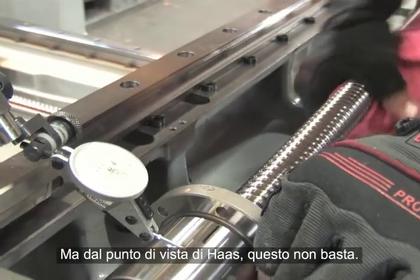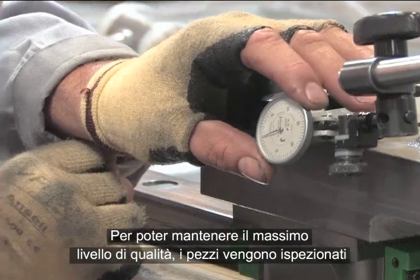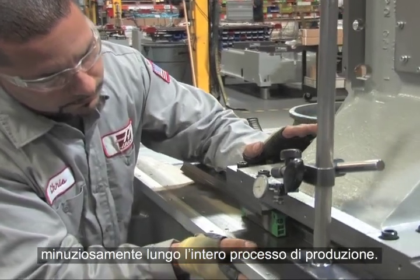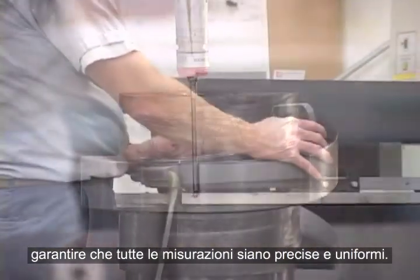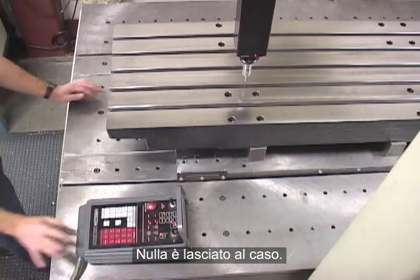But from the Haas perspective, this is not enough. In order to maintain the highest level of quality, parts are thoroughly inspected throughout the manufacturing process. Critical components are inspected in a temperature-controlled environment to ensure all measurements are accurate and consistent. Nothing is left to chance.